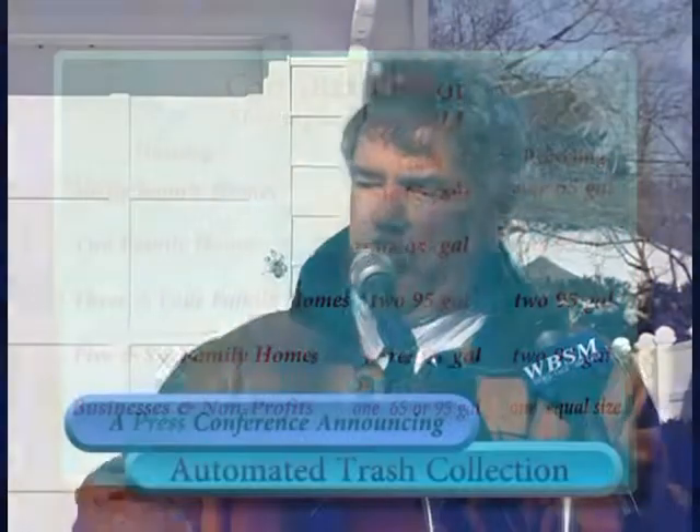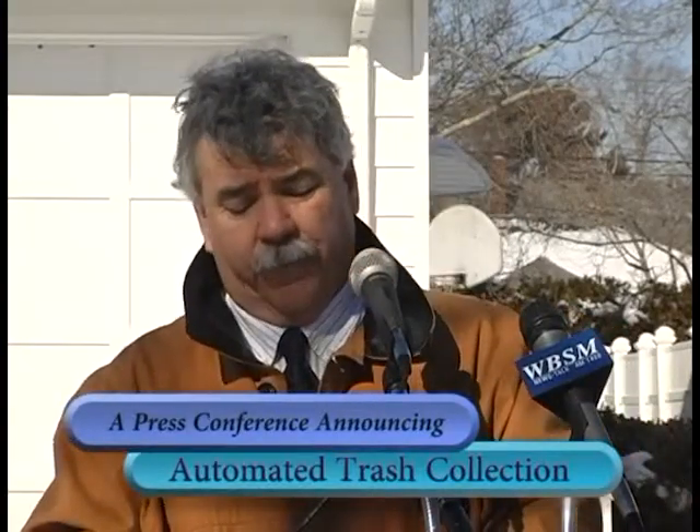The carts you see before you are demonstration carts. The city's carts will have the city seal on them and a white strip on each side so that landlords can put their address on them.